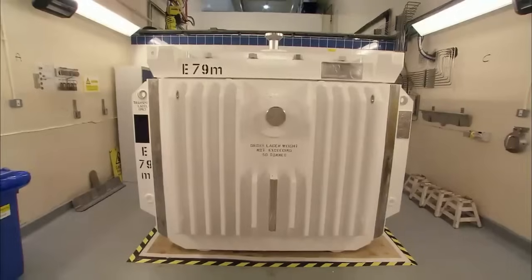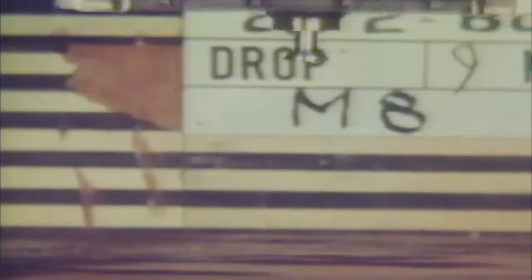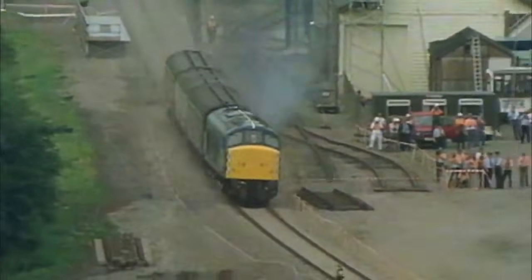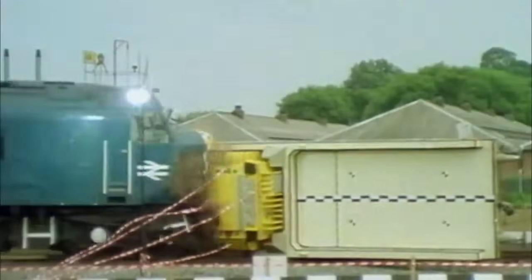The fuel's going to leave the building in flasks — but they're not the sort you'd use to keep your tea warm. Each flask weighs 50 tons, made of 14-inch-thick steel. It's watertight, airtight, and it's been designed to survive an 80-mile-an-hour train crash. To prove it, in 1984 they did just that — crashed a train at over 80 miles an hour into a nuclear flask lying on the track with its most vulnerable parts exposed. The flask survived without spilling its contents. The train didn't.